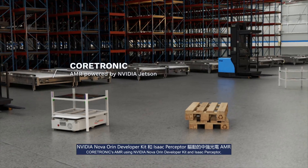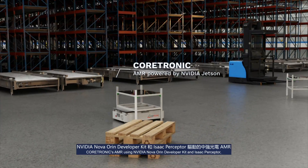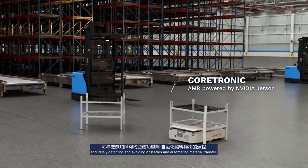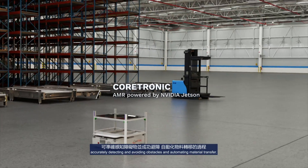Coretronic's AMR, using NVIDIA Nova Oren Developer Kit and Isaac Perceptor, accurately detects and avoids obstacles and automates material transfer.